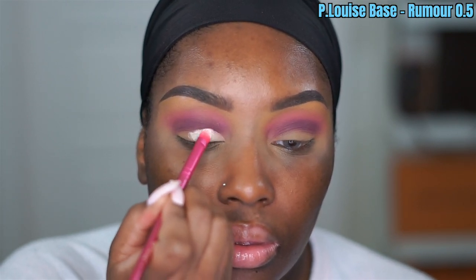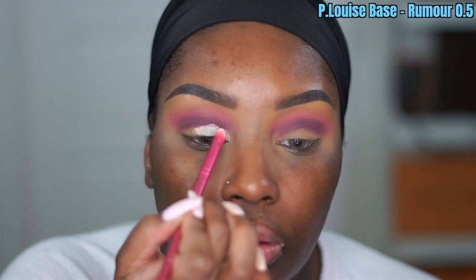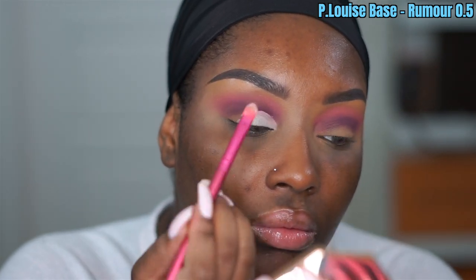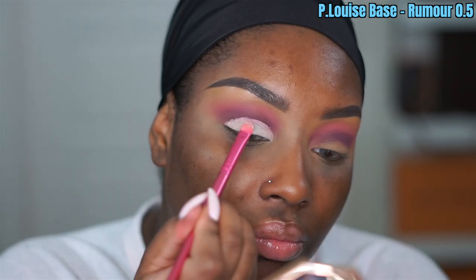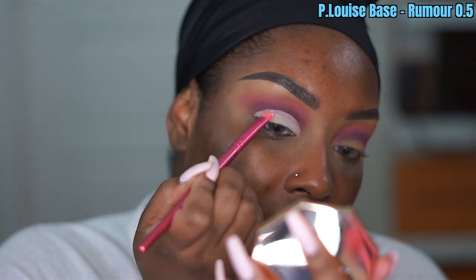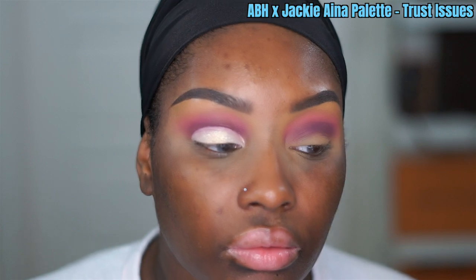Now I'm going in with the P Louise Base in the shade Rumor 0.5. I sped this up a lot — your girl was rusty when it came to cut crease and I haven't done this in a minute. Just make sure you get both eyes as symmetrical as possible, but it doesn't have to be exact because you can be here all day doing this.